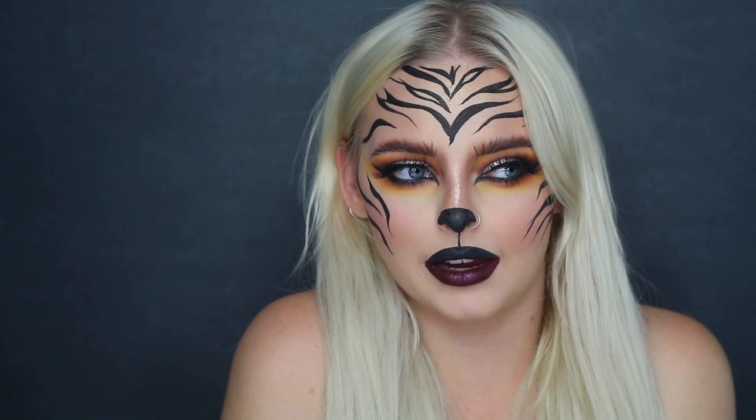What's up babes? It's Megs here, otherwise known as the Megs Cahill, and today I am doing a Halloween look for you guys. I'm doing this awesome tiger look.